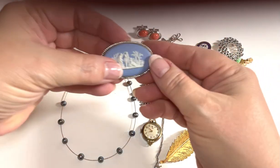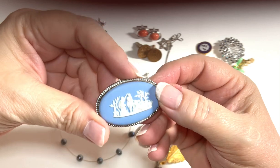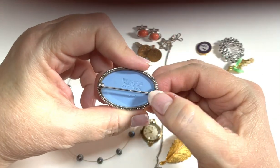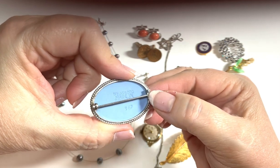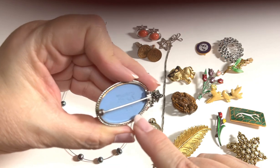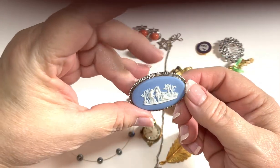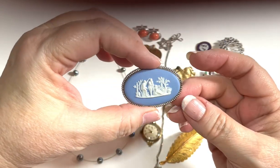The next piece we have is a Wedgwood brooch with a goddess figure — it's in porcelain blue. It's signed and says 'Wedgwood, Made in England' with the code S67. It's a beautiful sterling piece, probably in the $35 to $39 dollar range.